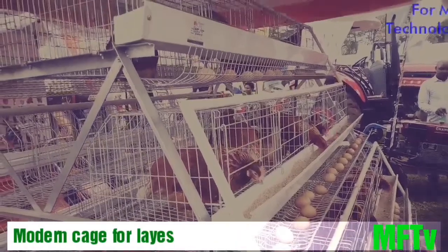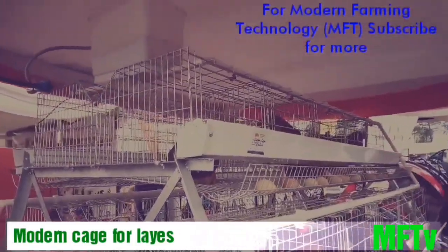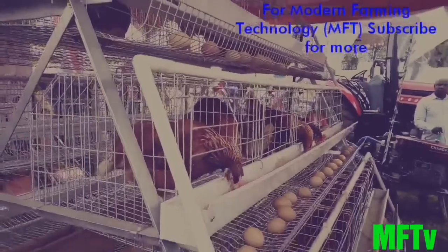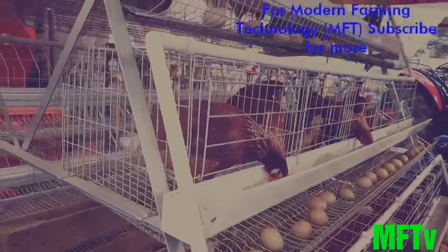This is how a modern poultry cage looks like, mostly used for layers. It has a lot of advantages, among which include birds being free from predation. Egg-eating habits and cannibalism are also minimal since competition is reduced.